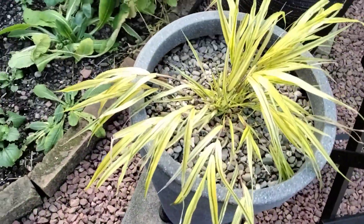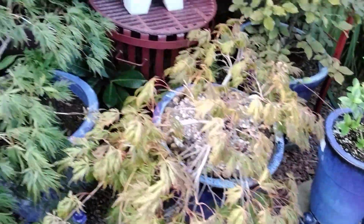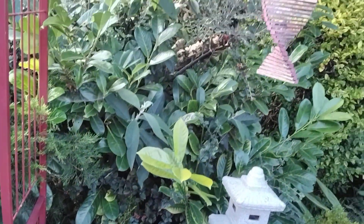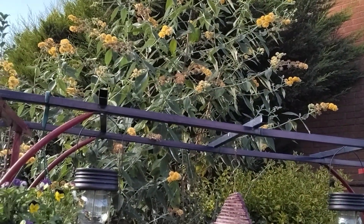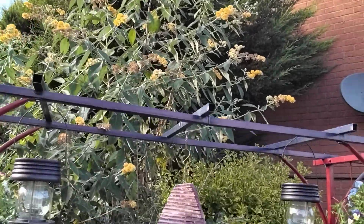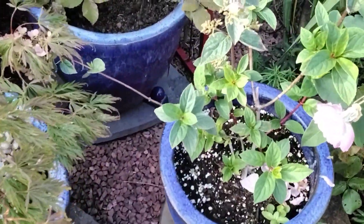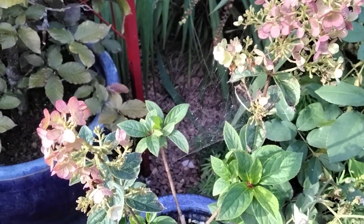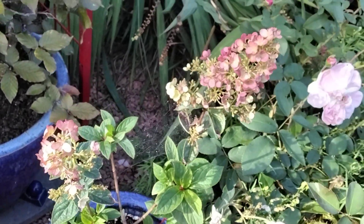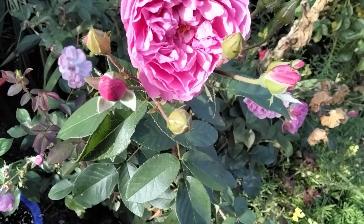There's that nice grass coming on now. That's the yellow buddleia - the butterflies and bees absolutely adore that. There's another hydrangea - I've got the name written somewhere on the side, Keith went mad, but otherwise I won't remember. There we are - this is Gertrude Jekyll, still in bloom.